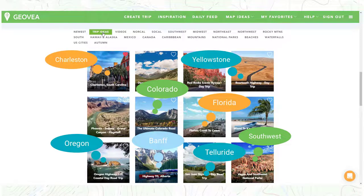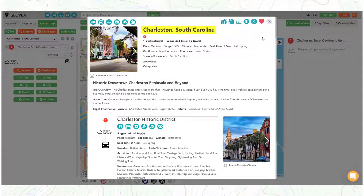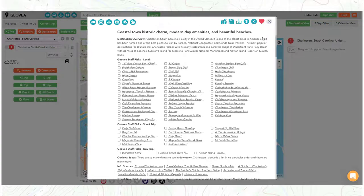Let's take a look at the Charleston trip idea. This is where Geovia helps out with our custom, inspiration-curated trip ideas. Every Geovia trip idea is deeply researched by our staff, so our users can be assured that they have the best information to make a stress-free and memorable trip. We provide the traveler with the latest and most relevant information in one place, saving them valuable time and effort.